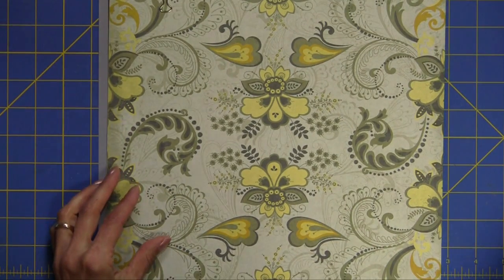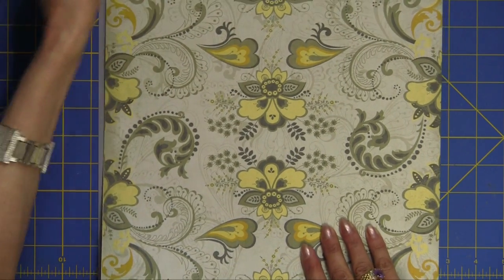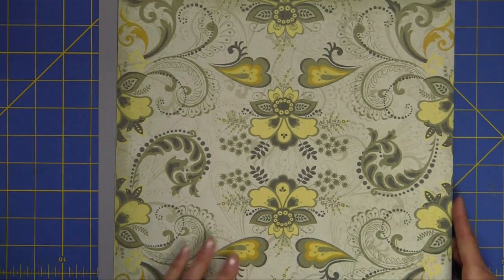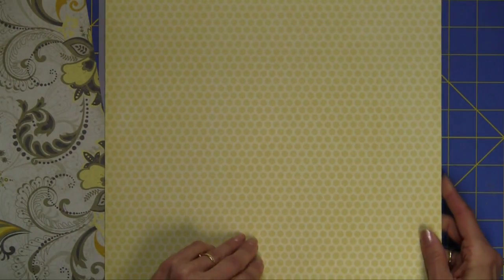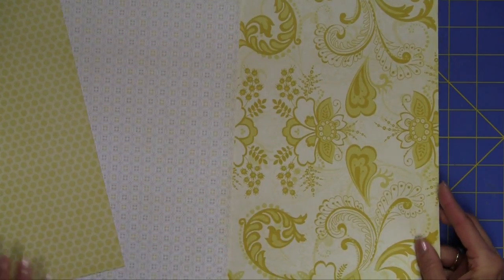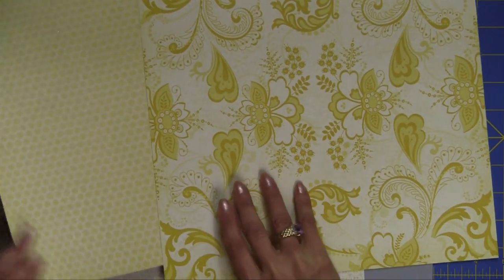Let me bring in some of the paper. This particular paper is from the Lemon Flower Stack by Die Cuts with a View. I love this paper. It's not double-sided, but look at how pretty. And all of these are coordinates — they coordinate perfectly. I just think they're so, so pretty.